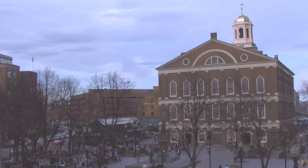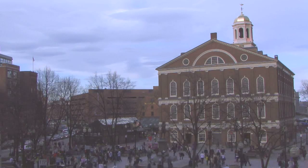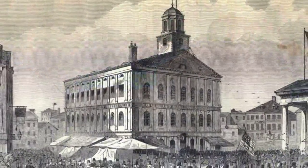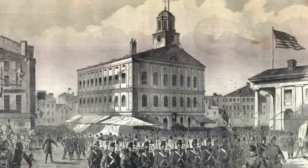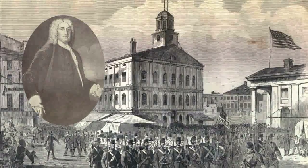Faneuil Hall, now a popular tourist destination and shopping district, was once an important meeting place in colonial Boston. Built from 1740 to 1742 by artist John Smeebert, the hall's construction was paid for by a wealthy merchant named Peter Faneuil.